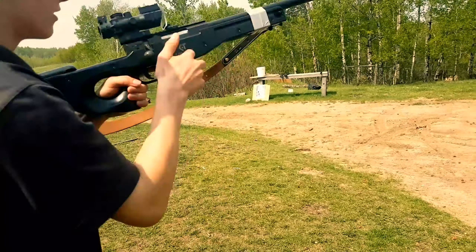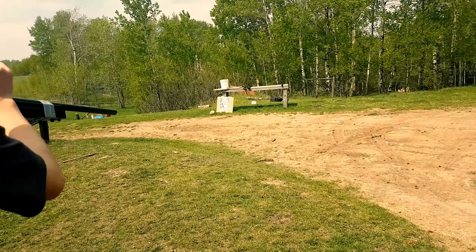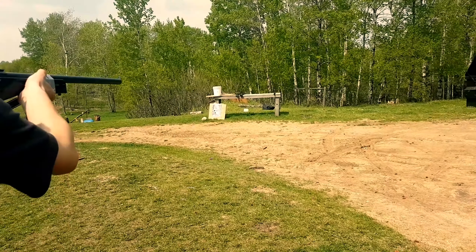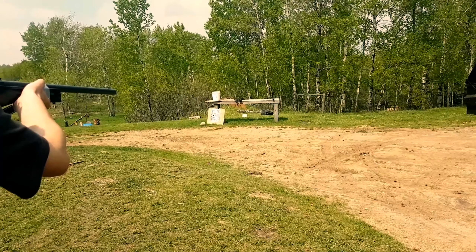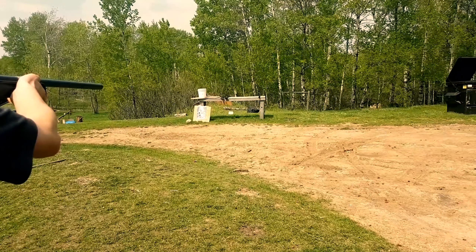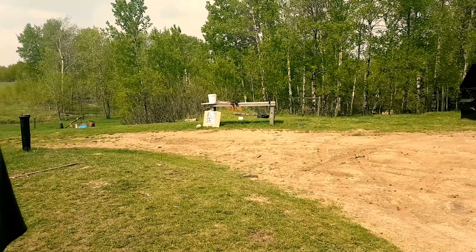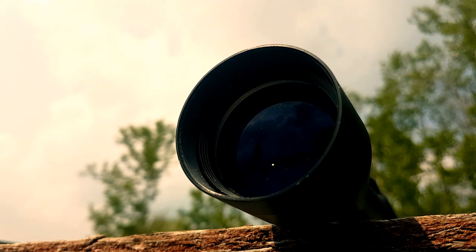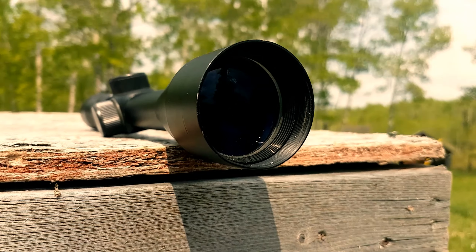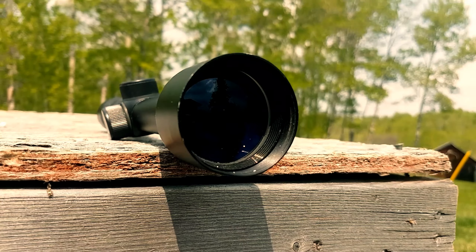First up, the L96 airsoft. It absolutely decimated that thing — just kidding. It didn't do anything. So now let's step it up to a very large caliber.